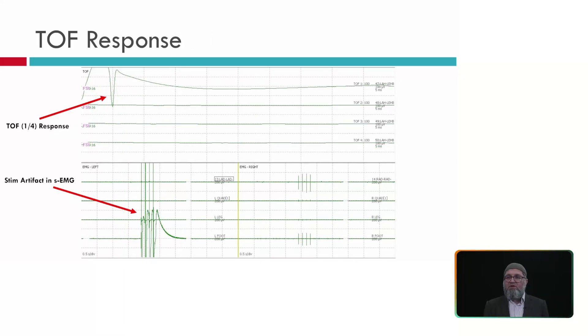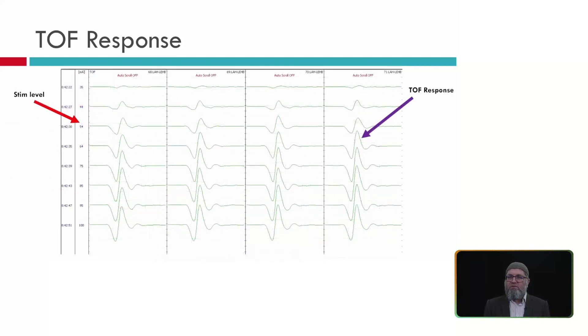Another case demonstrates the value of running spontaneous EMG simultaneously with train of four. On the triggered train of four channel at the top, only one response is seen. But on the spontaneous EMG channel, all 4 stimulation artifacts are visible from the left foot, confirming that 4 stimulations were delivered but only one muscle response was generated — confirming significant paralysis.